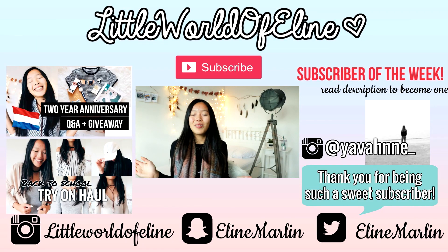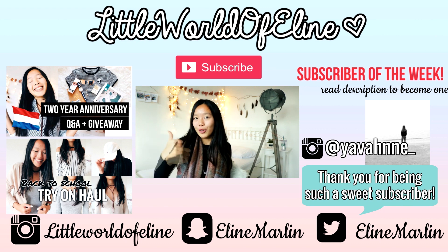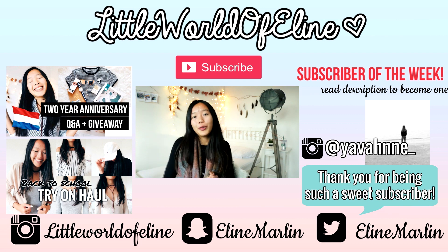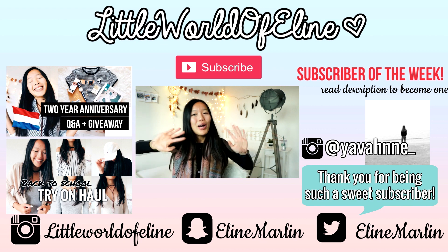So those were all the items I recently got and wanted to show you in this video. I hope you enjoyed this haul! If you did, make sure to give it a big thumbs up and click that subscribe button if you haven't already. Follow me on all my social media to stay updated. I'll see you guys next week with another video — I hope you all have a great day. Bye!